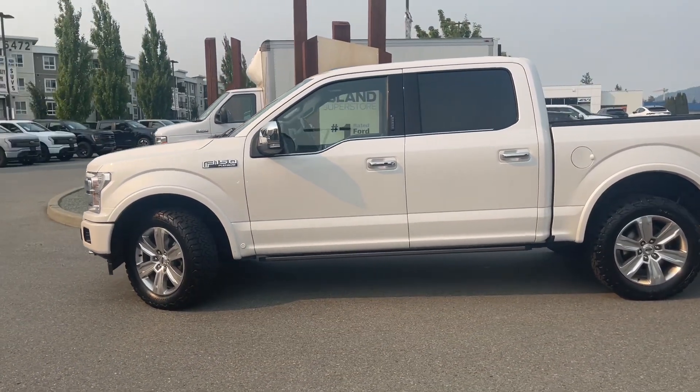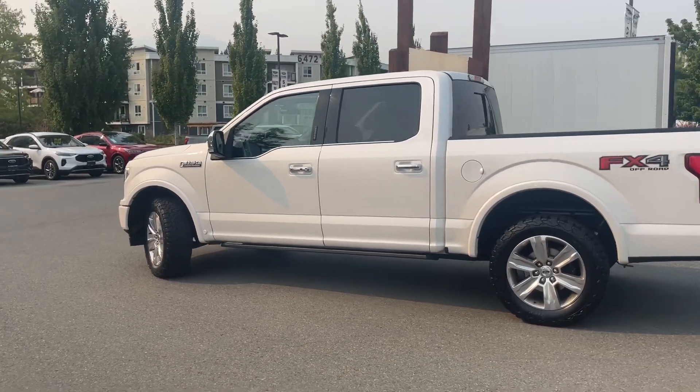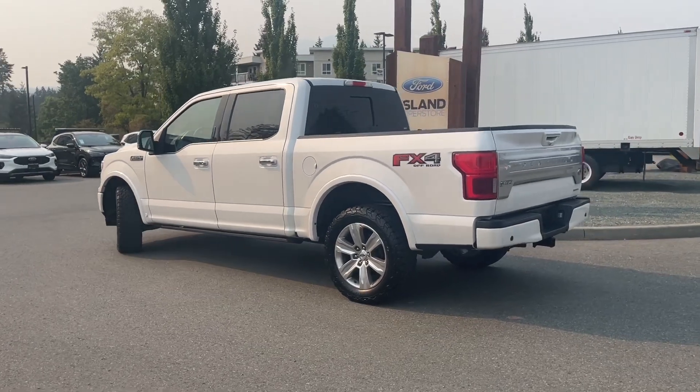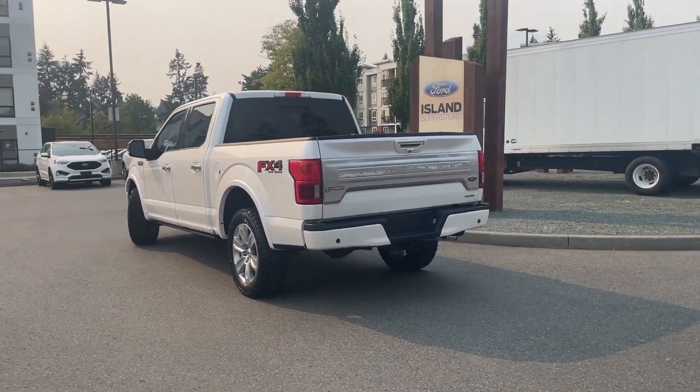This has a 3.5 liter V6 engine paired with an automatic transmission and it's a 4x4. It has the FX4 off-road package which includes skid plates, it also has a trailer tow package, power sliding moonroof, as well as rear window and many more features.